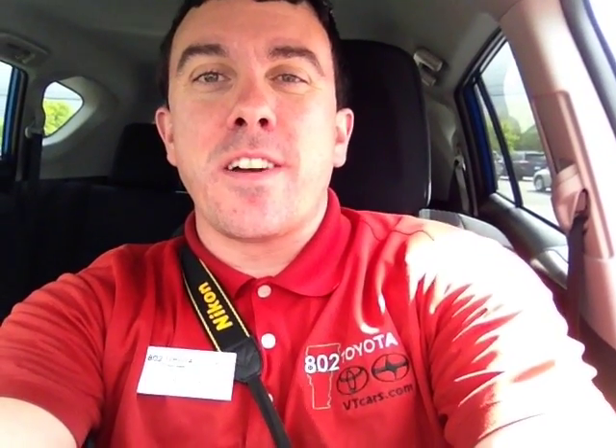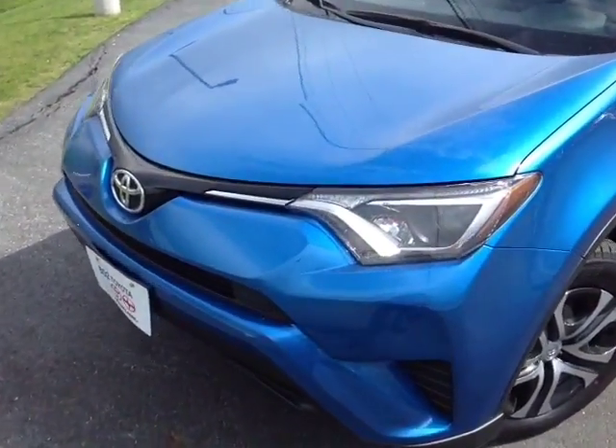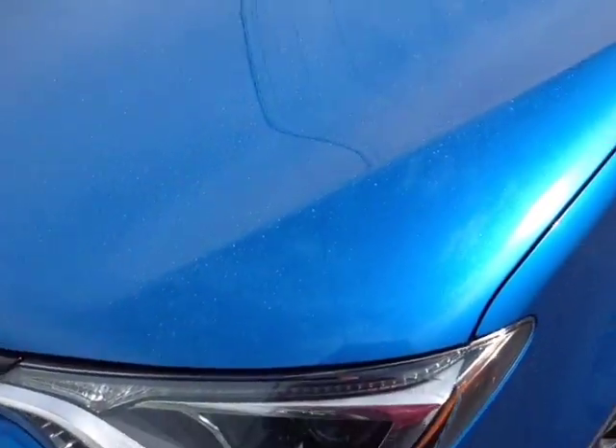Hello Eleanor! This is Alex, a videographer for 802toyota.com, and today we're going to check out a brand new RAV. And here it is Eleanor, the 2016 Toyota RAV4. This is an LE all-wheel drive model in electric storm blue.